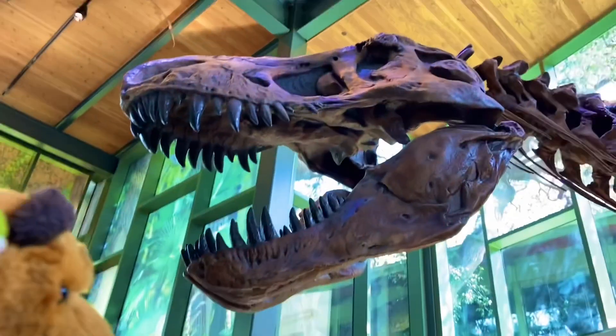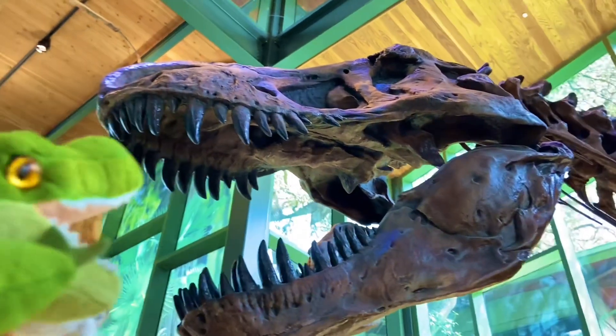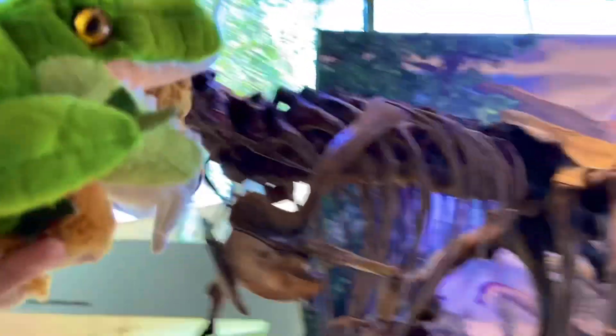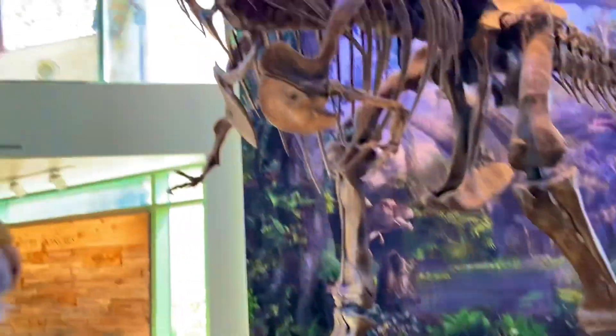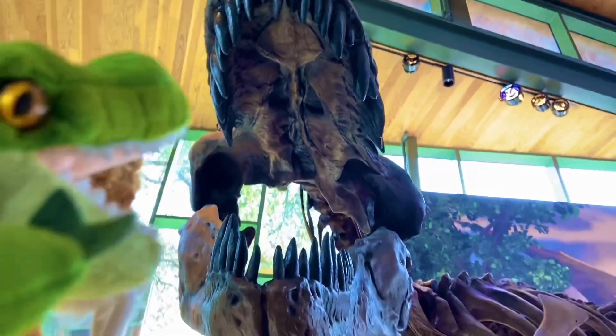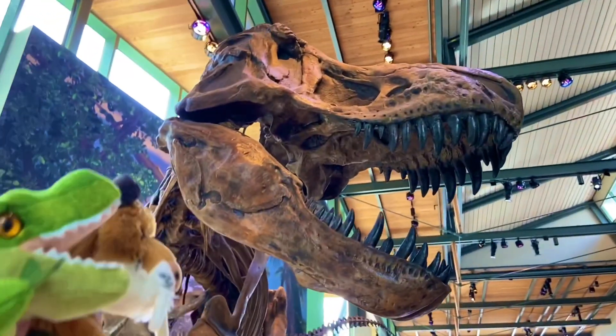I would hate for him to take a bite out of us. We'd be easier to snap than a toothpick. Got a good view of his mouth up there. You see the size of his skull right here.